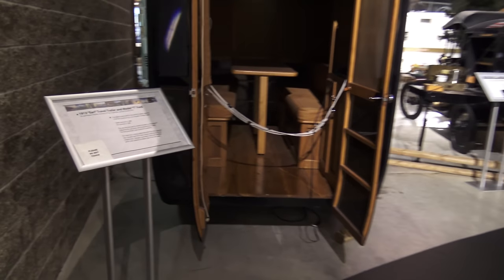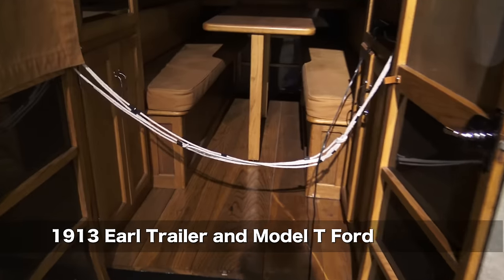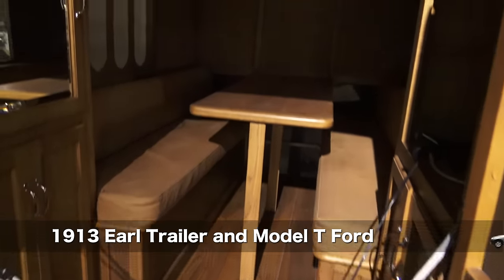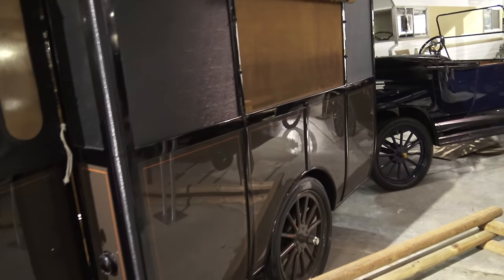The first thing we see is a 1913 trailer, the oldest unit here. Commissioned by Mr. Earl, a botanist, who wanted a more comfortable tent with a pantry and a wardrobe — something that he could pull with his Model T Ford.